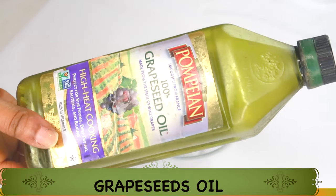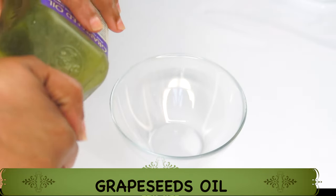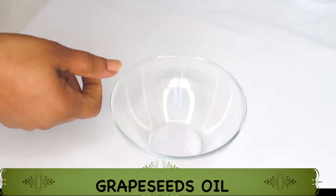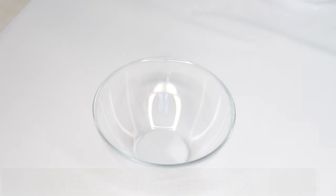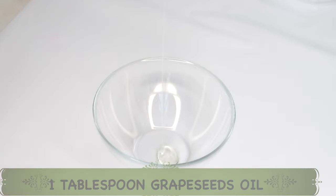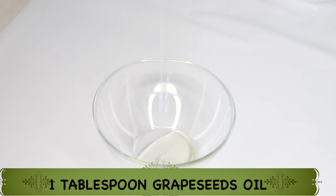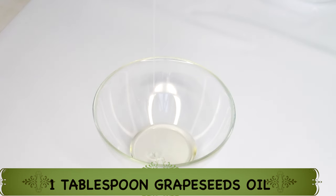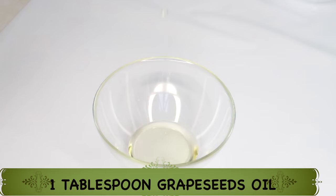I'm using grape seed oil because it is a light oil and it is rich in vitamin C. Grape seed oil will penetrate the epidermis, helps the skin to be soft and supple, and also helps to reduce wrinkles and fine lines. It is a great oil for most skin types — whether you have oily, dry, combination, or normal skin. This is even good for sensitive skin. A carrier oil is an oil used to dilute other thicker or more concentrated oils.